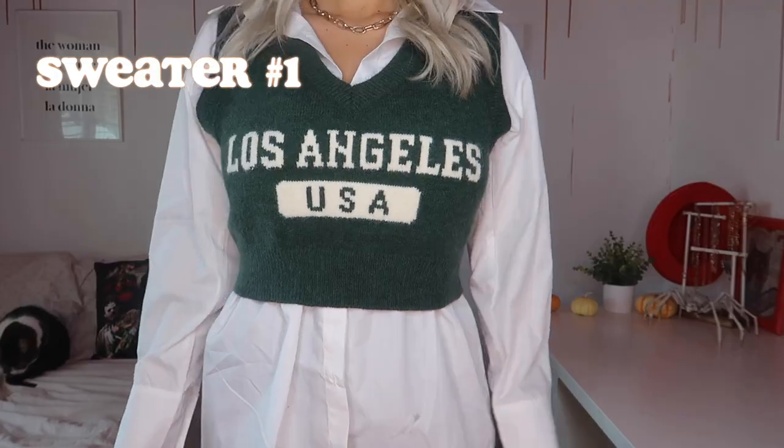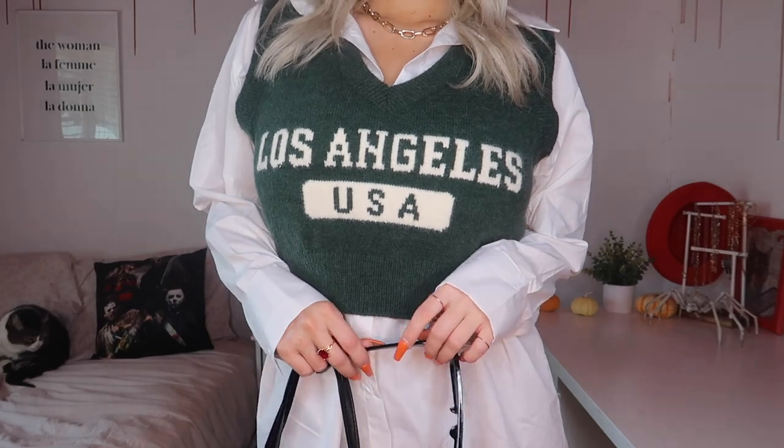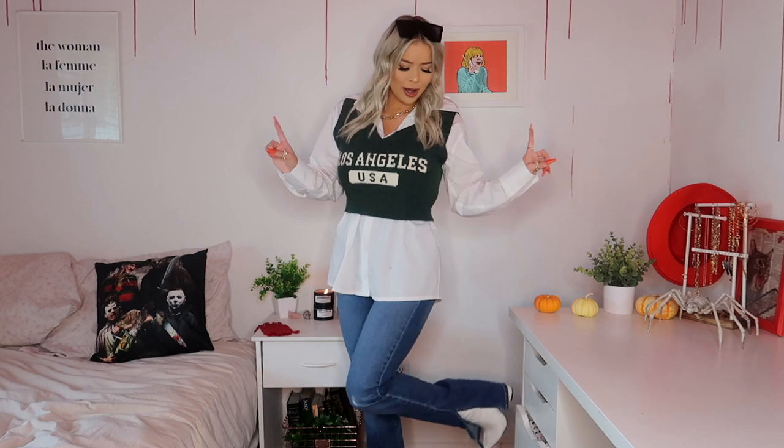The first sweater I'm styling is the City Hopper sweater vest in green, and I got this in a size medium. This one is so stretchy and comfy, and has a really fuzzy soft knit material. It says Los Angeles on it — Fashion Nova also has a New York one in blue. Both are super cute. For this look I was going for a schoolgirl chic vibe, and I think it's mission accomplished.